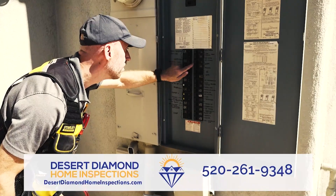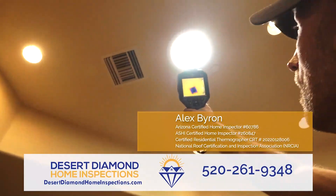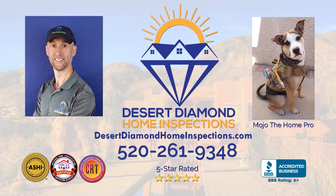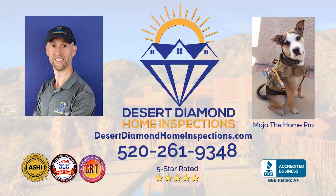Desert Diamond Home Inspections — a quality inspection by a friendly, experienced inspector with optional termite, sewer, mold, and water inspections. Desert Diamond Home Inspections, call 520-261-9348.